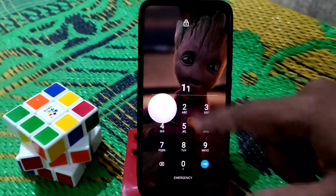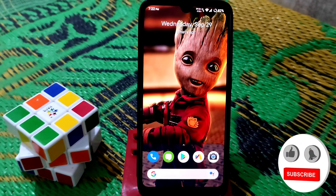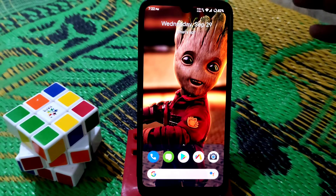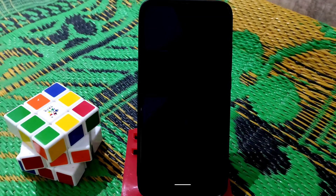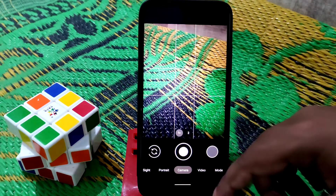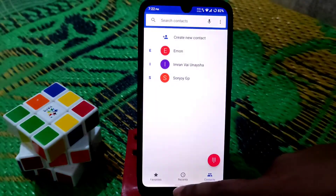You guys can use this ROM blindly. If after using it you're still not satisfied, I'm really sorry. But I found this to be the best gaming ROM and performance ROM, and the battery backup is really great. I tested everything and I've been using it for a long time. I'm using Google Camera — I already posted that GCam so you guys can check — and it's working pretty much fine.